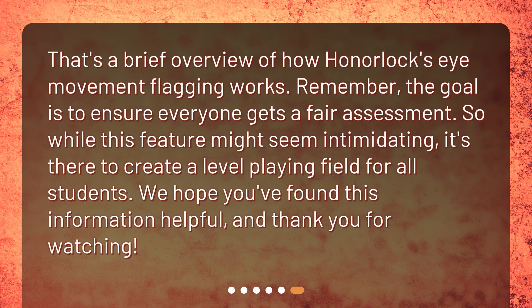That's a brief overview of how Honorlock's eye movement flagging works. Remember, the goal is to ensure everyone gets a fair assessment. While this feature might seem intimidating, it's there to create a level playing field for all students. We hope you found this information helpful, and thank you for watching.